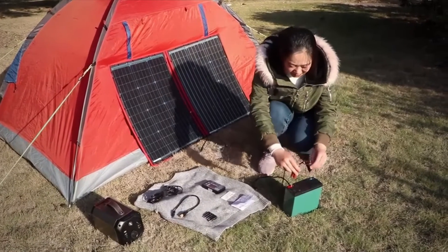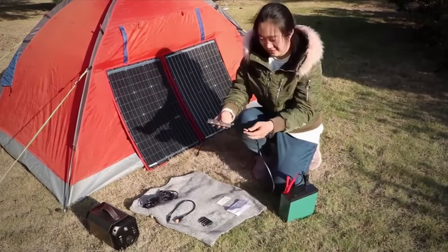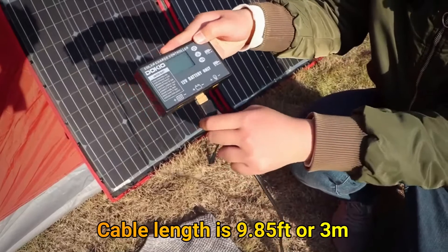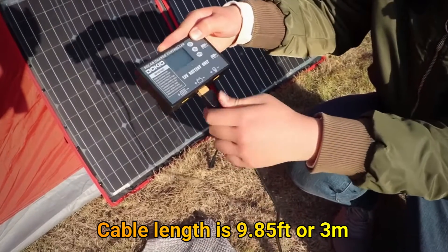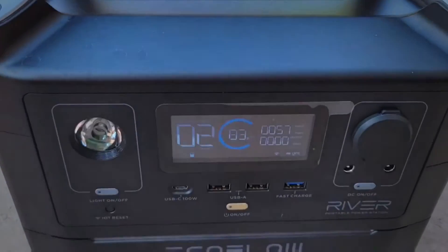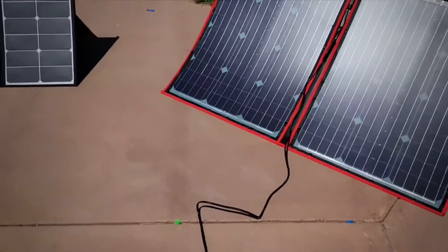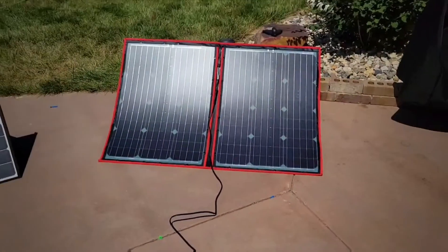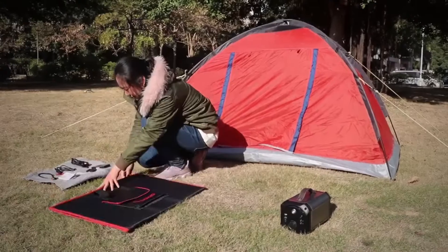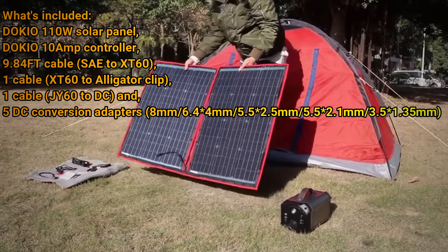This solar panel packs 110 watts of power yet is only half an inch or 1.2 centimeters thick and weighs only 6 pounds or 2.7 kilograms. The cable length from the panel to the controller is 9.85 feet or 3 meters. It has integrated 5-volt 2-amp USB ports to charge phones and other USB devices. If you use the built-in MPPT power station, you don't need to connect the attached PWM controller. Remember, solar panels always receive maximum power when the sun is directly overhead at 90 degrees.